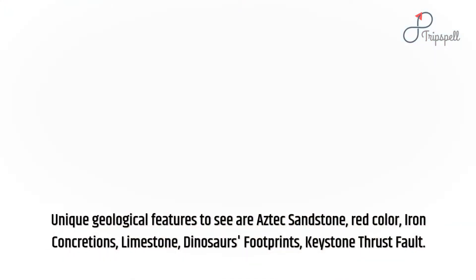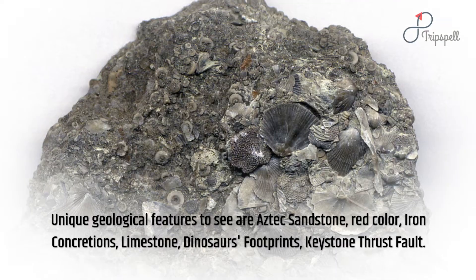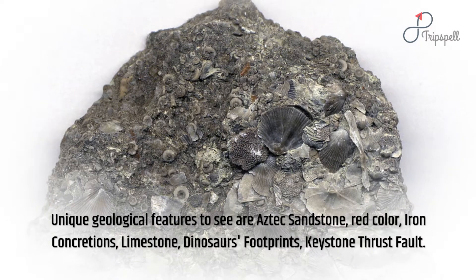Unique geological features to see are Aztec sandstone, red color, iron concretions, limestone, dinosaur footprints, and keystone thrust fault.